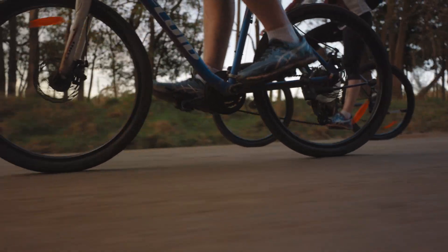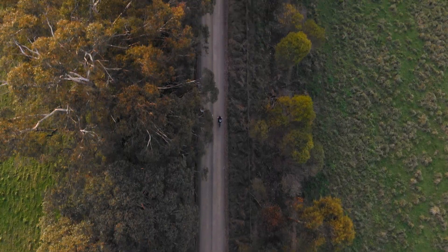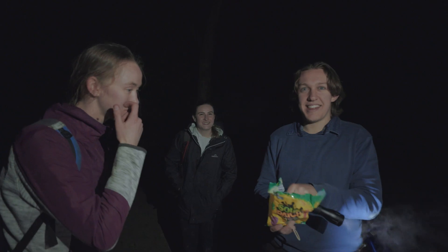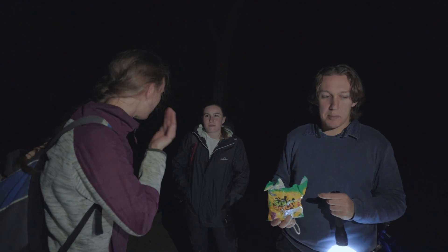Do I recommend the Fitzroy Falls to Kangaroo Valley bike trail? Yes — but make sure to get a thorough map, allow six hours of riding time, and please, please start before 2:30pm. When asked what they'd take away from the experience, one friend simply answered: 'A bike.'